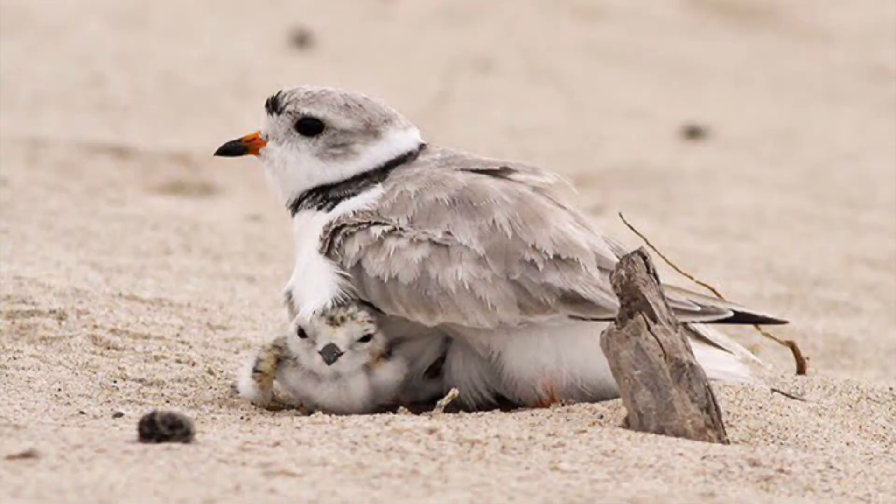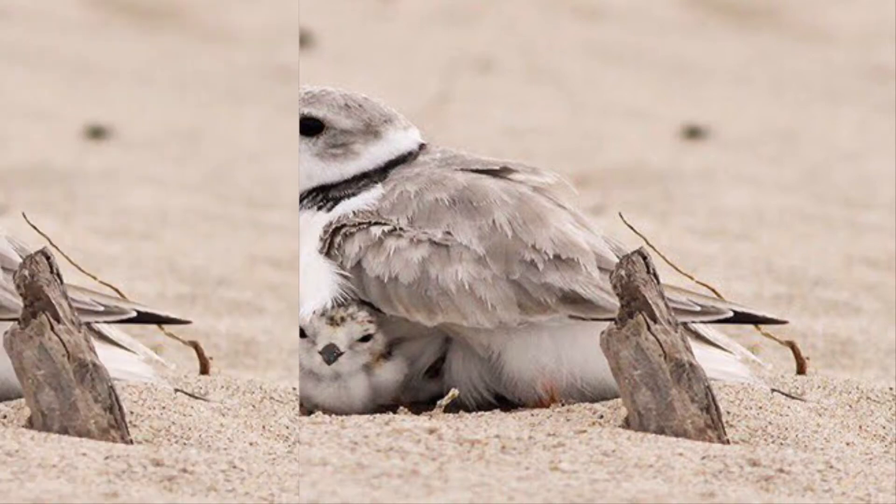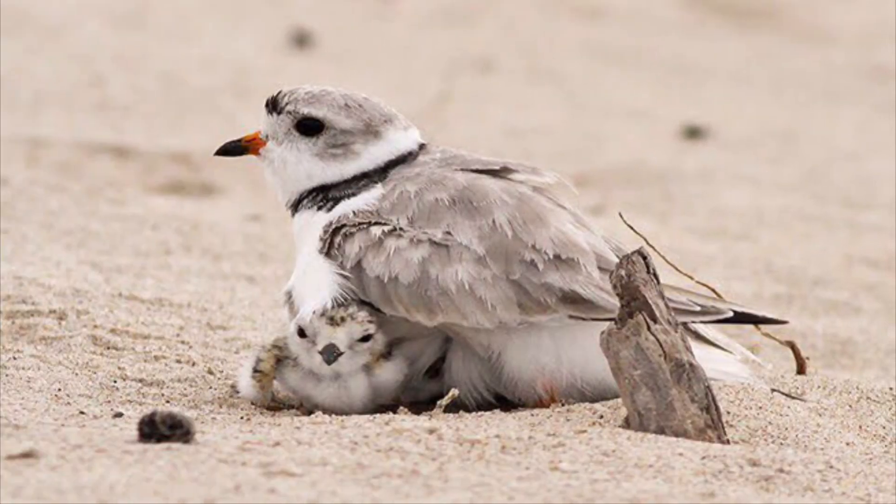Plovers are endangered due to the following reasons: habitat loss and destruction due to commercial, residential, and recreational developments; nest disturbance due to changing water levels from dams and water control structures; and predation from other animals. When humans disturb the nest, the parent birds are forced to abandon it. Humans also crush eggs or young birds.